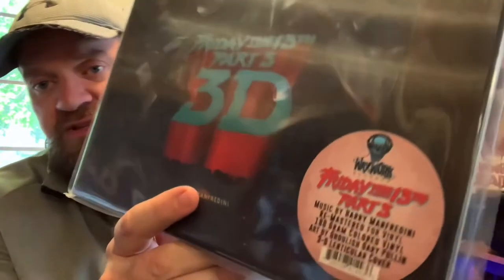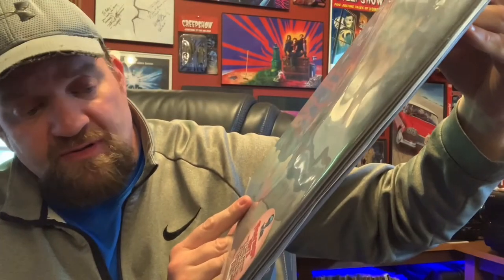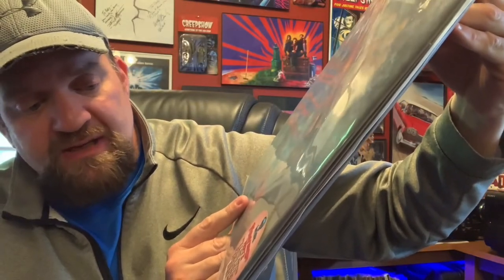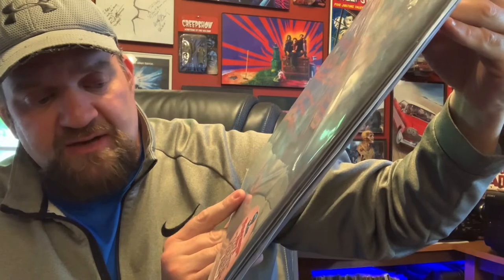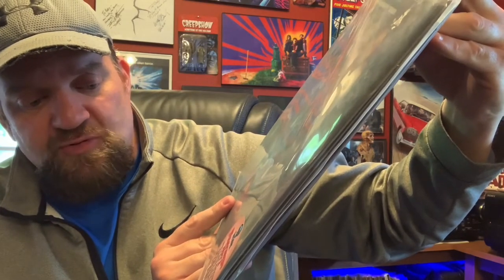I've still got it in the sleeve here because it's got the hype sticker. Friday the 13th Part 3, music by Harry Manfredini, remastered for vinyl, 180 gram colored vinyl, art by Ghoulish Gary Pullen with a 3D lenticular cover.